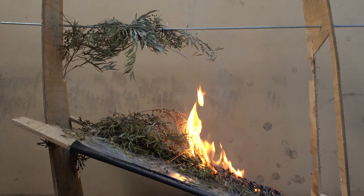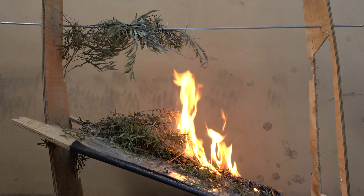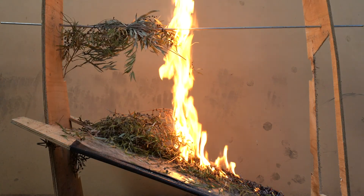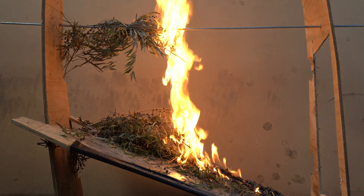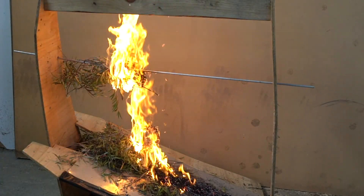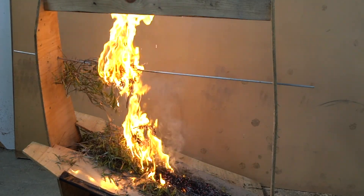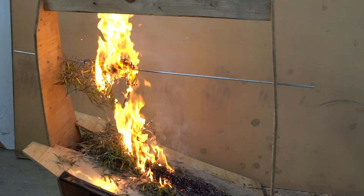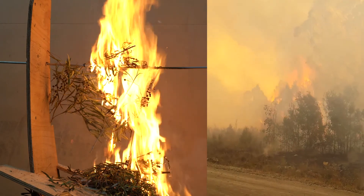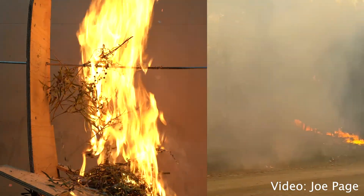The next layer we demonstrate is our elevated fuels. You can see the fire burning through the surface and near-surface fuels, and when it sets the elevated fuels alight, there is another really significant extension of the flame. This demonstrates how a fire moves through a landscape — from surface fuels into near-surface fuels, and then if elevated fuels are there to carry it into the canopy, those elevated fuels will combust and the fire travels into the canopy fuel layer.